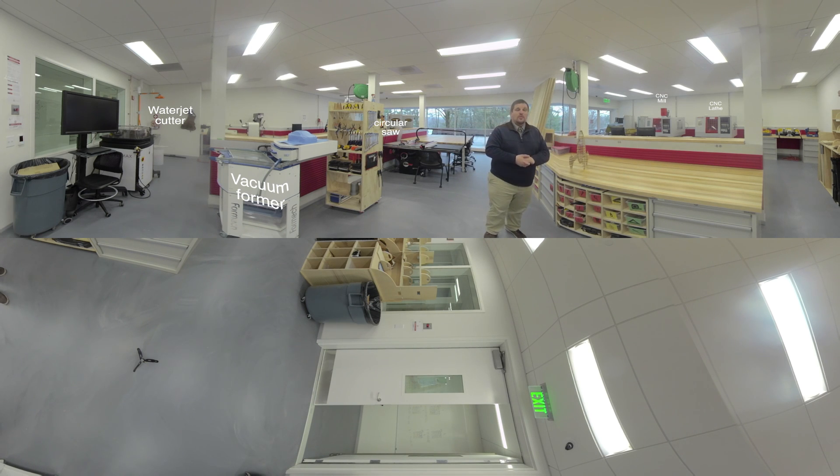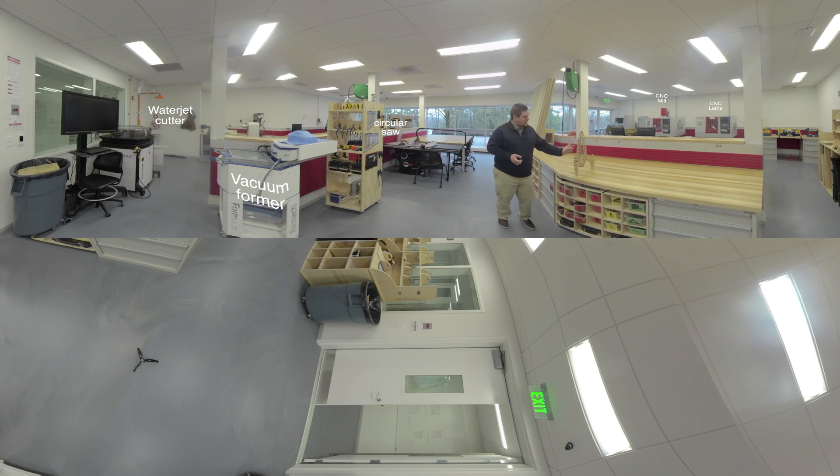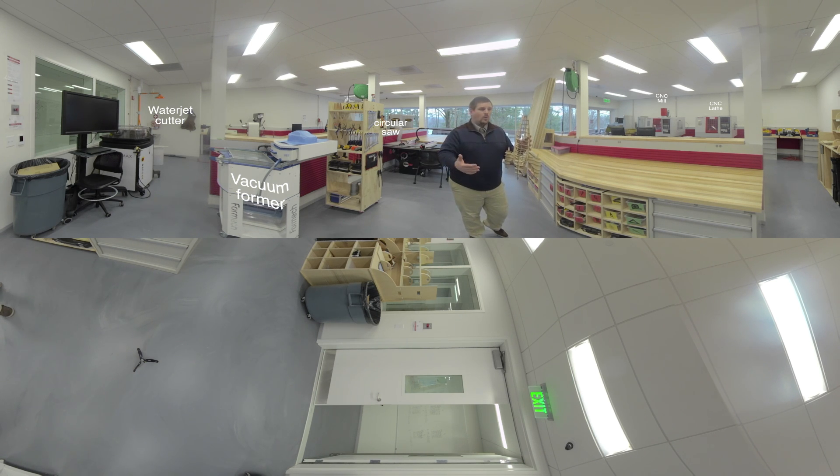In here we also have laser cutters — we're pretty fortunate to have two massive laser cutters. What they allow you to do is cut through pretty much any material with a laser. You can make something as complex as this pretty easily. The key thing to understand about the whole lab is you have to have a design on the computer, and then the machine takes care of the cutting for you. It doesn't mean you need to be skilled at doing it yourself — the skill is between the machine and the computer. You just need to provide a design.